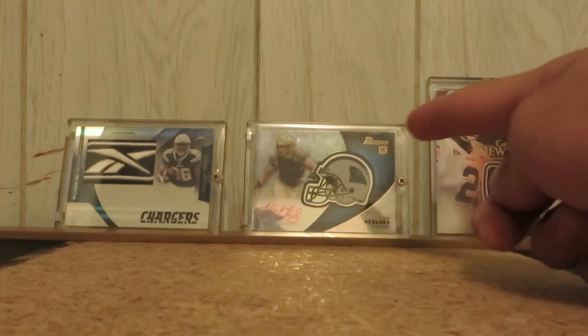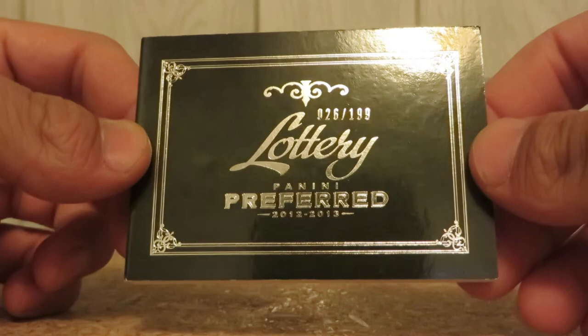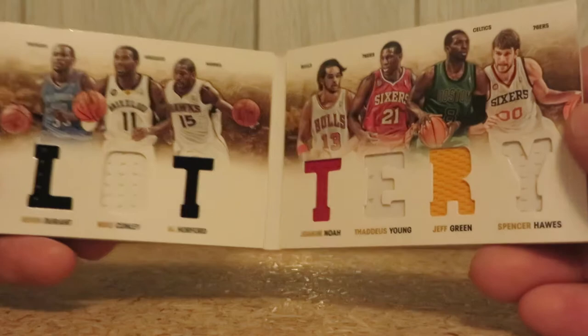My PCs are Carolina Panthers and Vincent Brown. We're going to start off with a basketball card — the only one I have — 26 out of 199 from Panini Preferred. Lottery card featuring Durant, Conley, Horford, Noah, Young, Green, and Hawes.